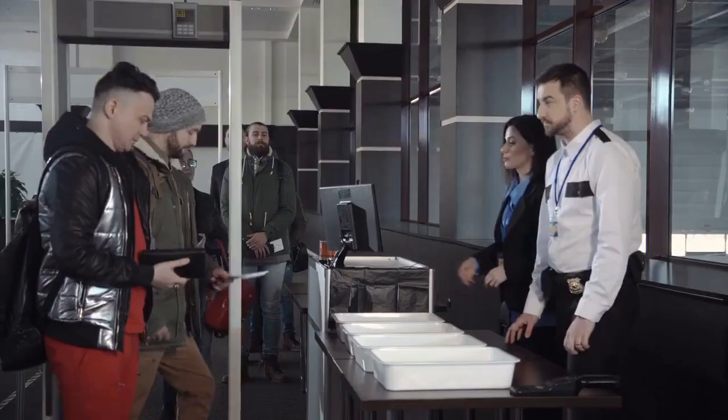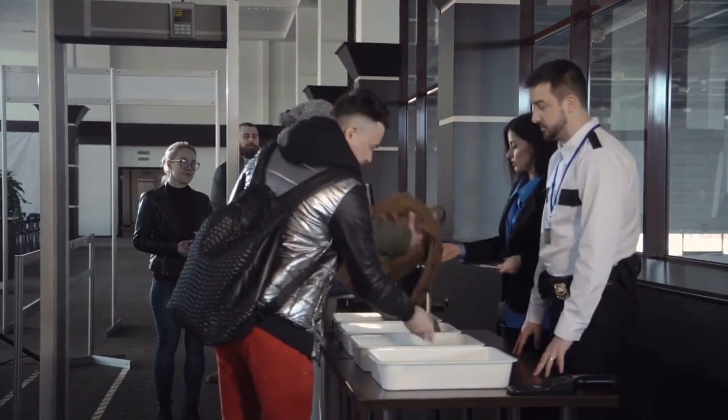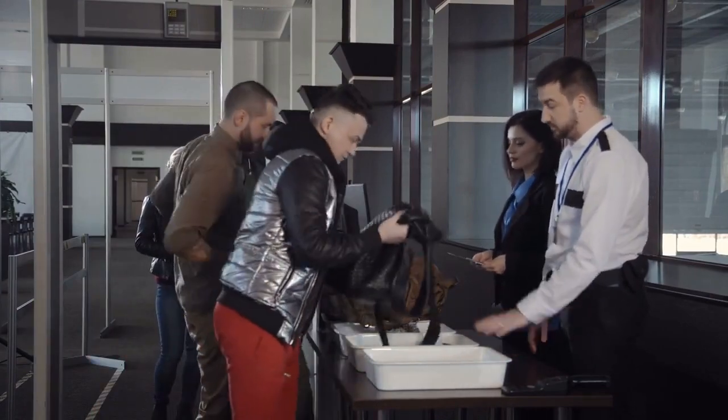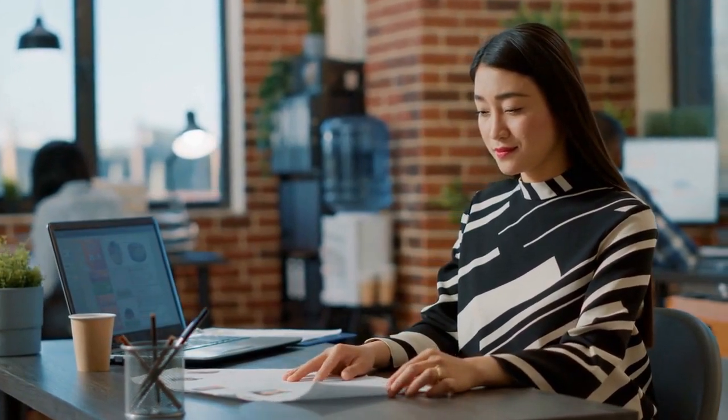If you are a professional such as an engineer, doctor, CPA, or teacher in your home country, it's important to note that obtaining a similar job in Canada can be a challenging process. The Canadian immigration system has different procedures in place for professionals, which must be followed carefully in order to secure employment. In contrast, the United States tends to place more emphasis on work experience than foreign education when considering candidates for professional positions.